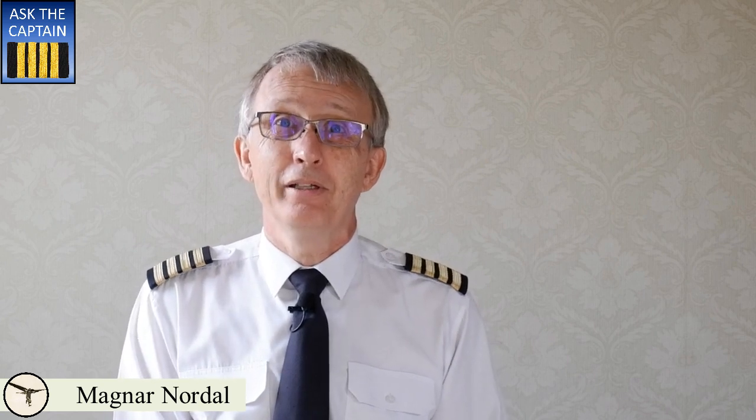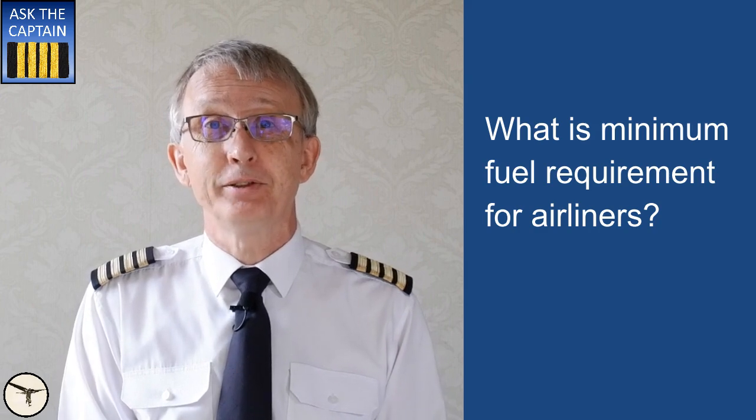Hi, my name is Magnar Nordahl and I am a captain instructor on ATR-42 and 72 aircraft. And this is Ask the Captain. The question today is: what is the minimum fuel requirement for airliners?